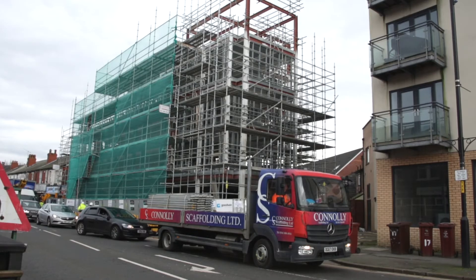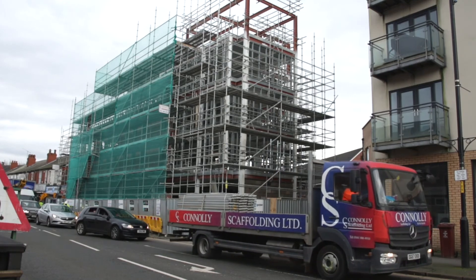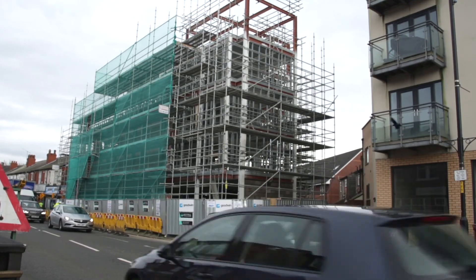For more information or a quotation for scaffolding for your next project, please contact Connolly Scaffolding on 0161 886 4910.